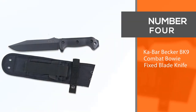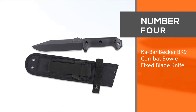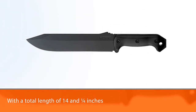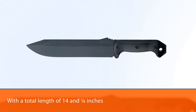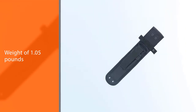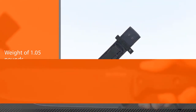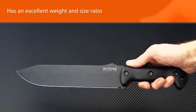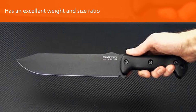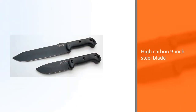Number four: KA-BAR Becker BK9 Combat Bowie fixed blade knife. With a total length of 14 and a quarter inches and a weight of 1.05 pounds, the tool has an excellent weight and size ratio, so you will have an easy time wielding it in survival situations. You will also love the high-carbon 9-inch steel blade coated with epoxy powder to guard against corrosion, and the ergonomically designed Grivory handle that enables you to use the knife for long periods without feeling fatigued.